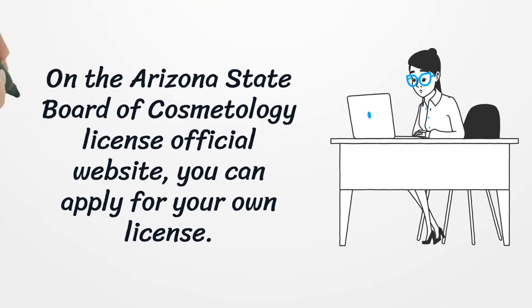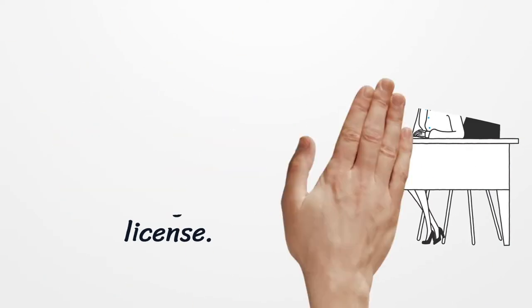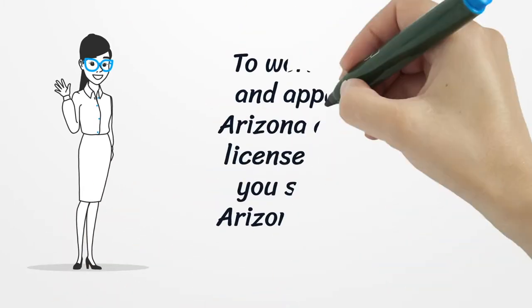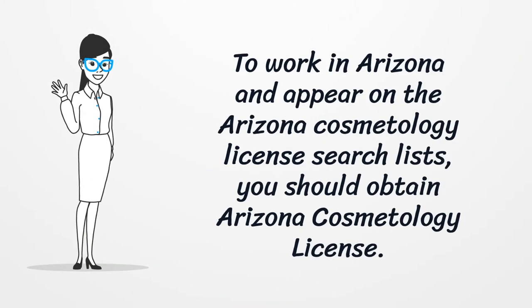On the Arizona State Board of Cosmetology License official website, you can apply for your own license. To work in Arizona and appear on the Arizona Cosmetology License search lists, you should obtain an Arizona Cosmetology License.